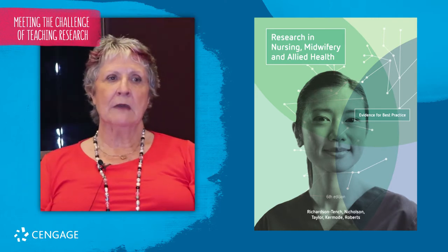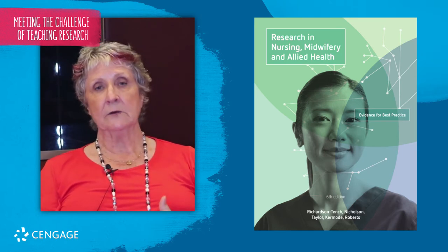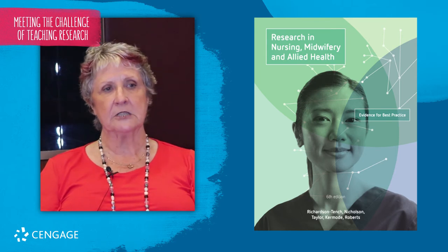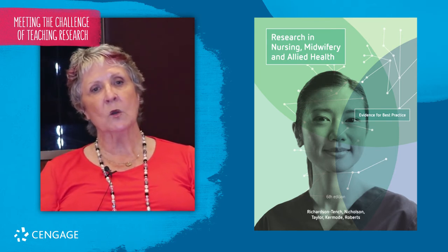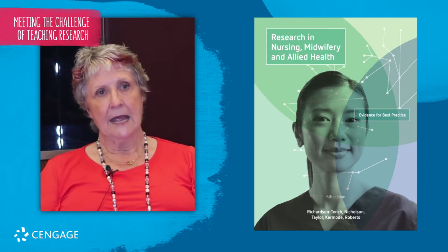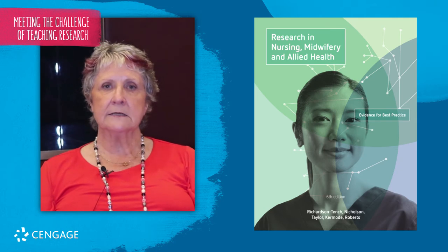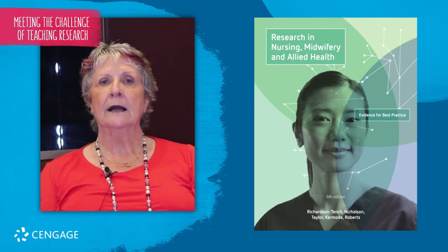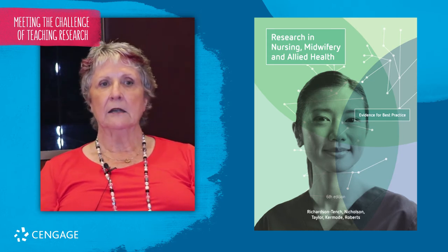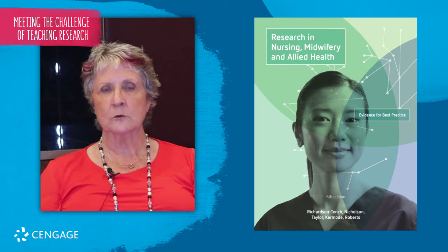The instructor's manual is a chapter-by-chapter manual. It provides a brief overview of each chapter and then goes through all of the key activities with answers. Before the activities, there's also a section providing examples for the educator showing how they might apply the content within a normal teaching setting.